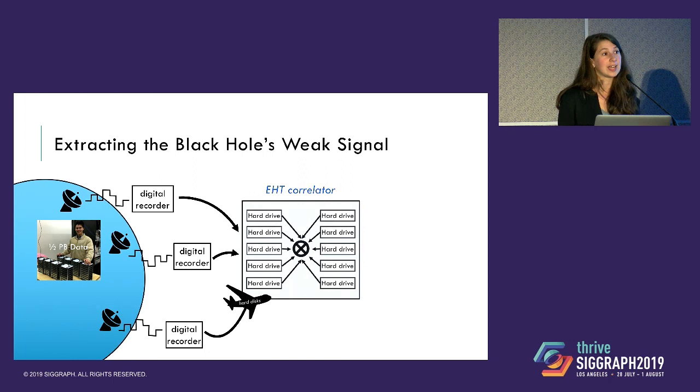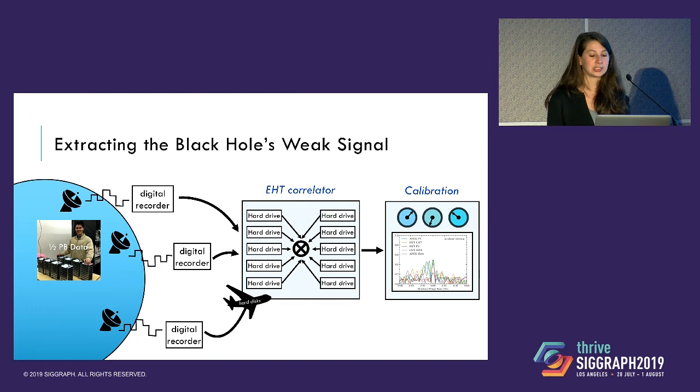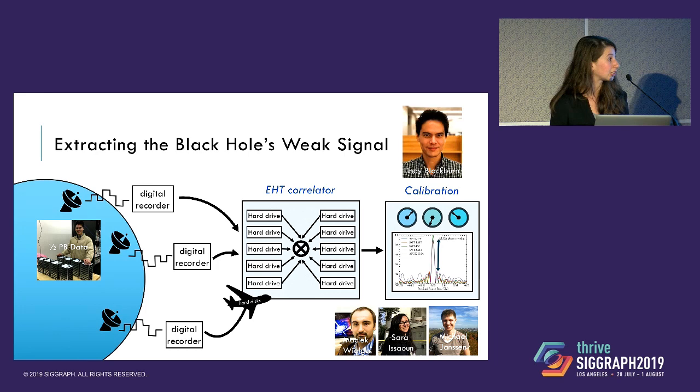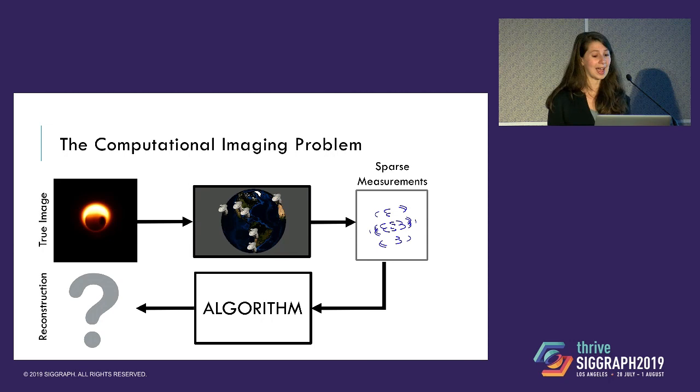We record so much data that we can't send it over the internet — it's actually flown to a common location. There, we use a special-purpose supercomputer called a correlator to combine the precisely timed data. Once this is done, it's passed on to a calibration stage which finds weak signals hidden in the correlator output by tuning parameters to extract a stronger signal. Developing these calibration pipelines was really unique to the EHT data — a huge endeavor led by Lindy Blackburn, with help from Maciek, Sarah, and Michael. Without this calibration process, we wouldn't have had the data we needed to make the images.